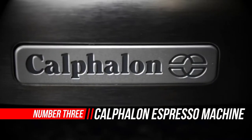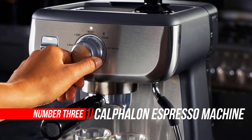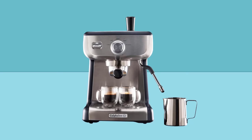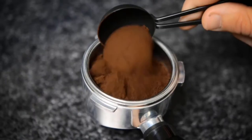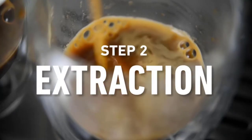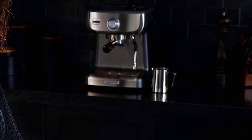Number three: Calphalon Espresso Machine. The Calphalon Temp IQ Espresso Machine with grinder uses precise grinding and even heating for great-tasting espresso. The integrated conical burr mill grinder features 30 adjustable grind settings for fresh espresso with every use. The Temp IQ system features Thermoblock heating technology and PID temperature control to evenly heat during espresso extraction, combined with gentle pre-infusion to bloom the espresso grounds at the beginning of extraction.